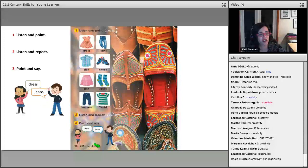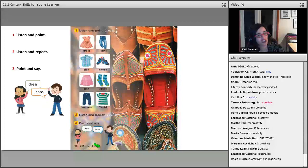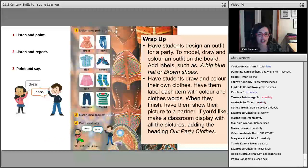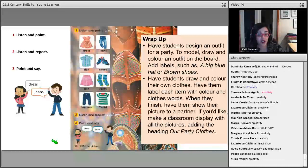Here's a simple creative task from level one. Students learn clothing words: dress, jeans, shirt, shoes, skirt, socks, trousers, t-shirt — they listen, point, and repeat. Then, using the teacher's book guidance, the teacher models by designing an outfit for a party on the board with labels like 'a big blue hat' or 'brown shoes.' Students then draw and colour their own party outfit, label it, show it to a partner, and make a classroom display. Even the youngest students can do this, and they're very motivated because they're expressing their own ideas.